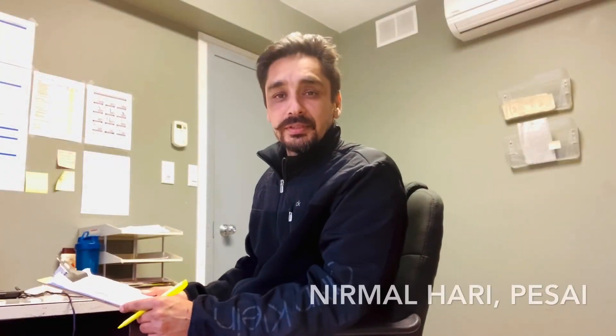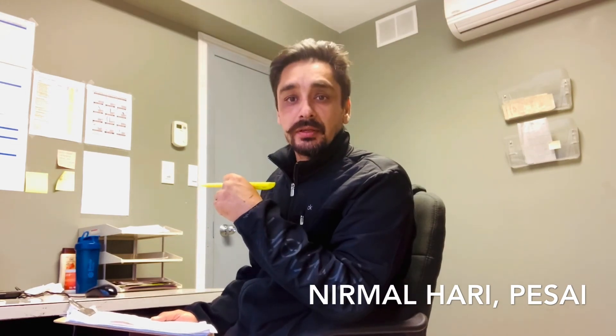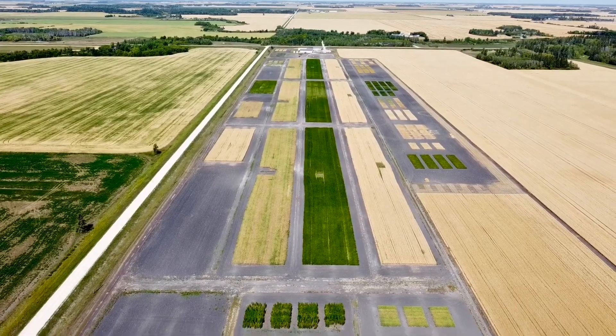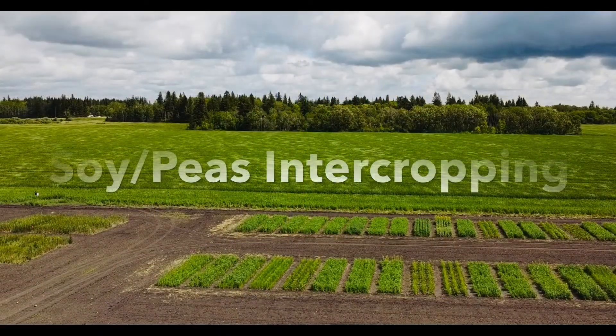Hello friends, my name is Nirmal Hari and I'm the diversification specialist at Pisae in Arbor. At Pisae, we do applied production research projects, and today I want to share about an exciting project on soybean peas intercropping.